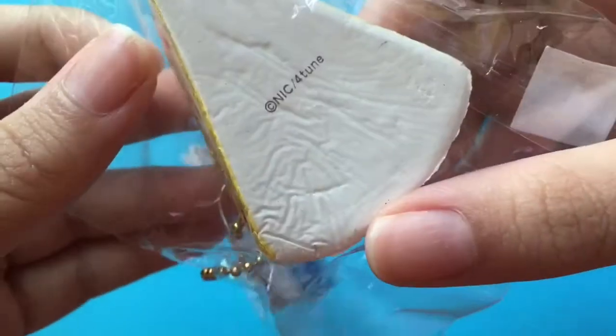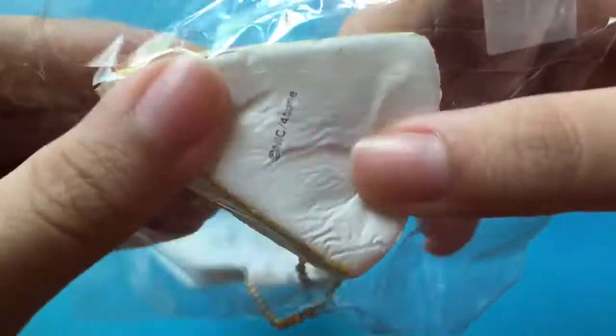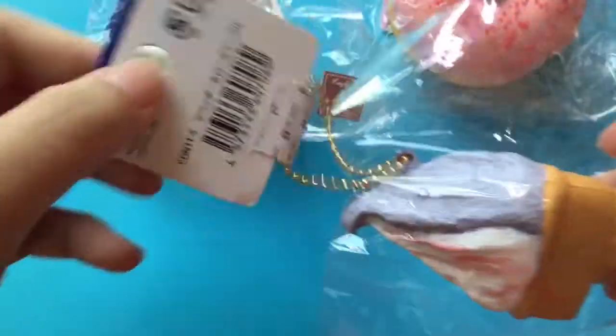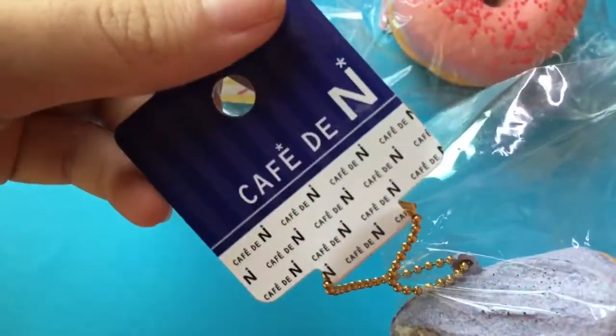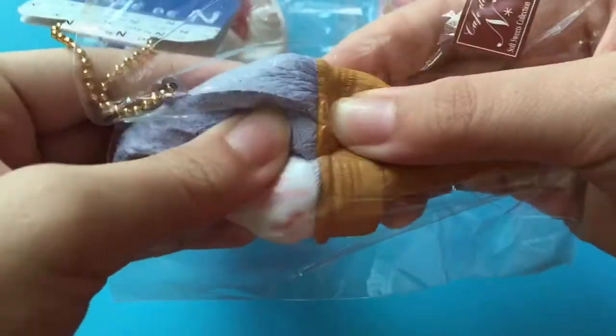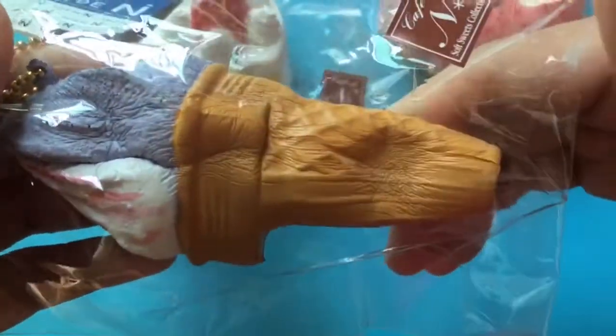Here is the sticker and everything. The next thing I have is my Cafe Deanne Gelato, and this one is the lavender box, and this one is so squishy.